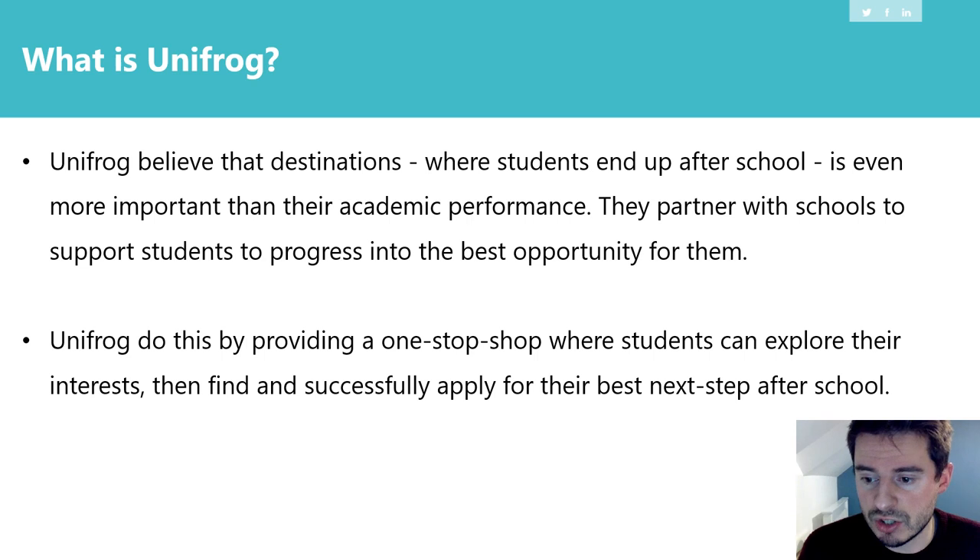Unifrog has expanded as these years have progressed because their service has been so effective and thousands of schools across the country have signed up to them. They are a one-stop shop where students can explore their interests and find and successfully apply for their best next step after school. Unifrog doesn't rest on its laurels — they keep on adding more information, so there's absolutely everything you could possibly want if you're making an application or thinking about your future prospects.